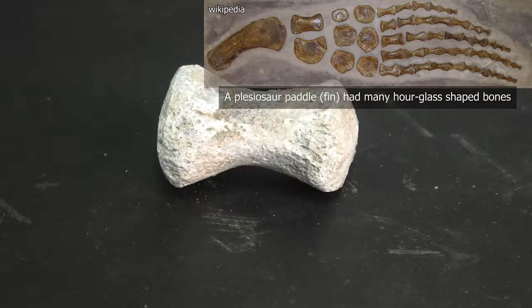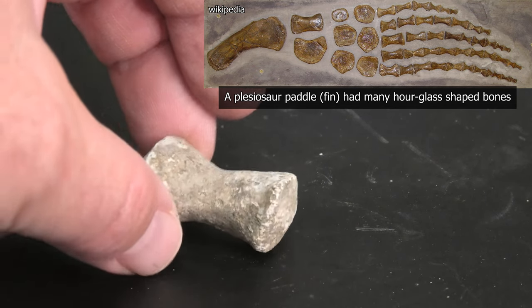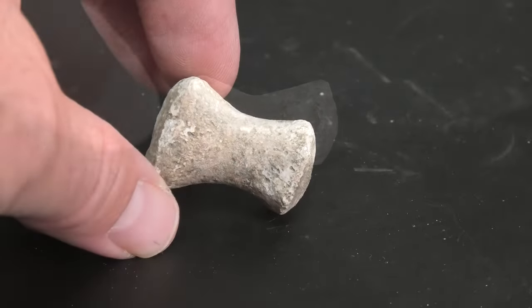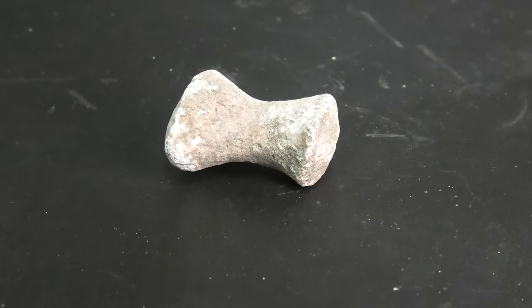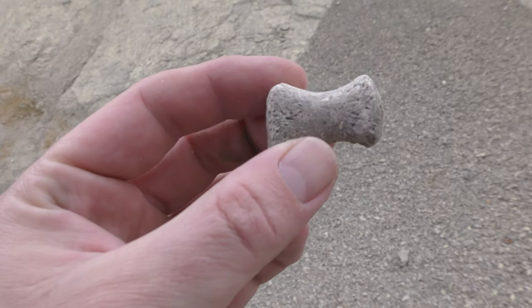This is my first paddle bone I ever found — a beautiful one. It wasn't even in the sediment; it was in the loose scree on the side of the cliff. Once again, I'm assuming plesiosaur just because they're more common, but it could be a mosasaur. I don't know enough about paddle bones to say what type of animal it is, never mind what species.